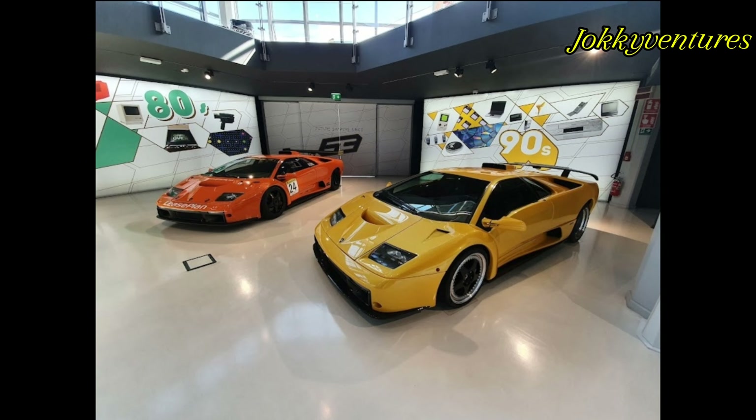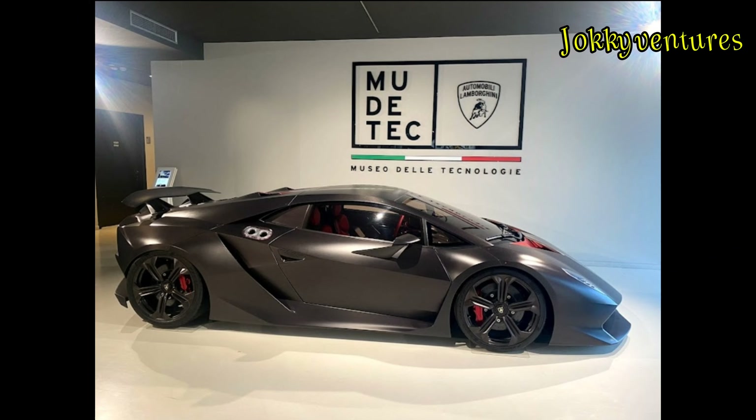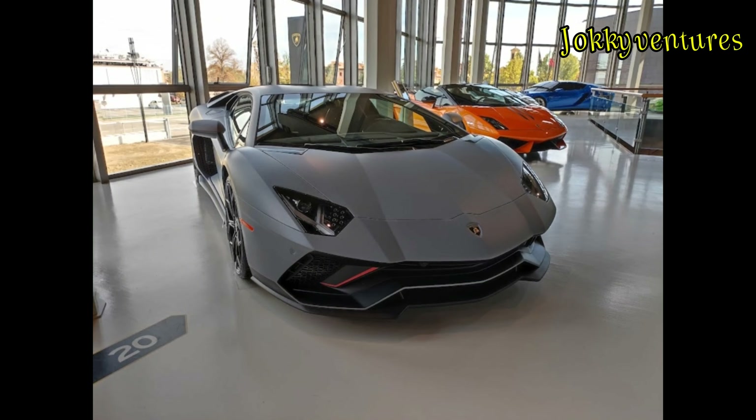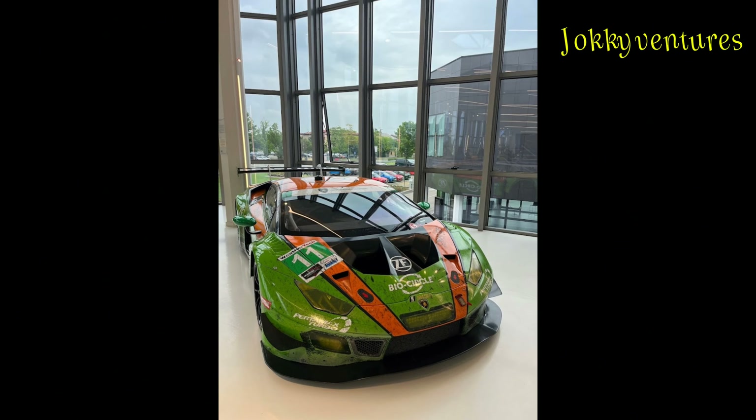Visiting the production lines is a unique journey to witness the birth of Lamborghini super sports cars — from the brand new Urus B12 hybrid, whose production line comprises 15 stations, passing through the B10 line where the Huracán was born, and up to the upholstery line.